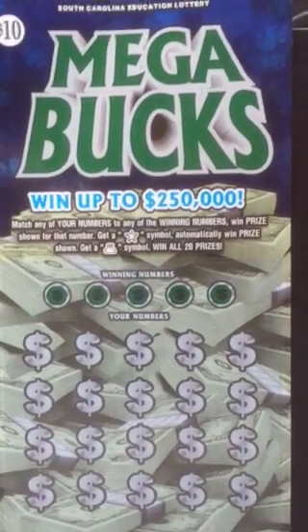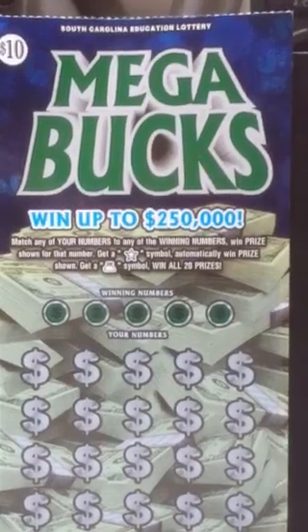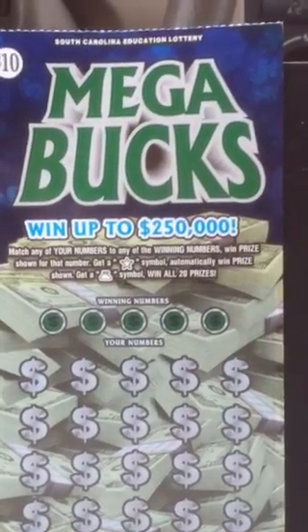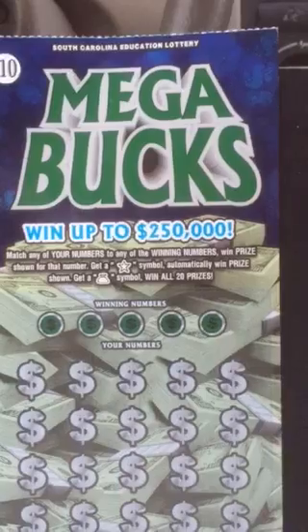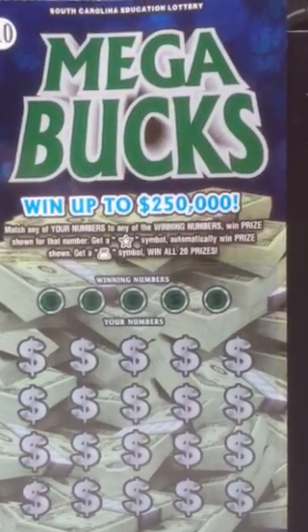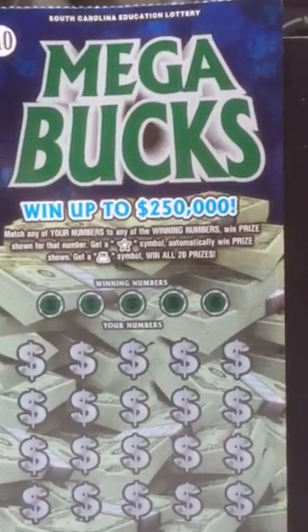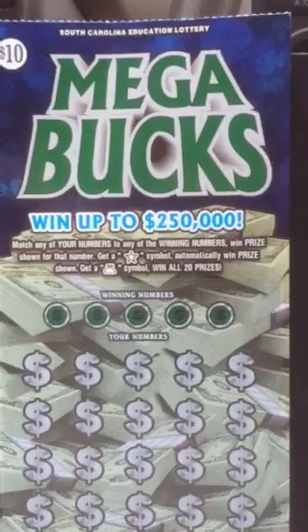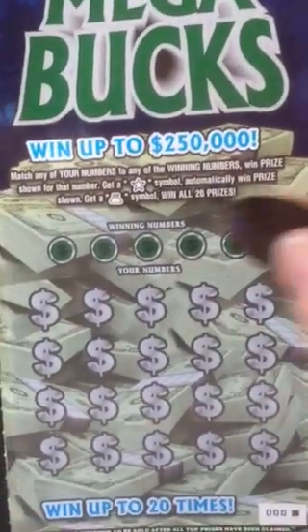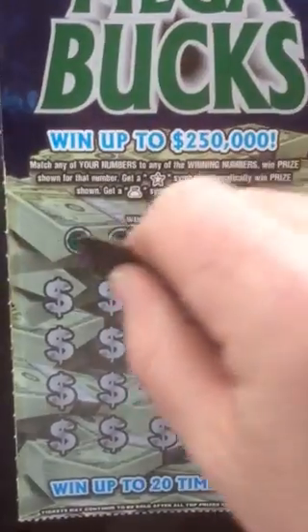I'm going to go look for some of those new $5 ones — the Emerald 8s. We also have a $1 and $2 that came out today. The $2 is like another matching symbol, a cherry jubilee or something, and the dollar ticket's a tic-tac-toe game, so pretty standard.